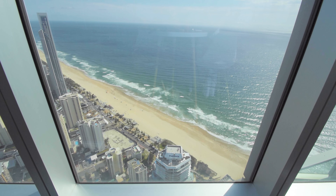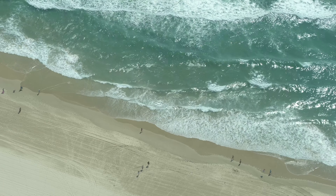Here we are on top of Q1. We're in the SkyPoint restaurant and the view from up here is super nice. You can see all the way down the beach, all the Gold Coast waterways, and it's a full 360 experience so you can walk around and see from Byron Bay all the way up to Brisbane and the Gold Coast hinterlands in between.